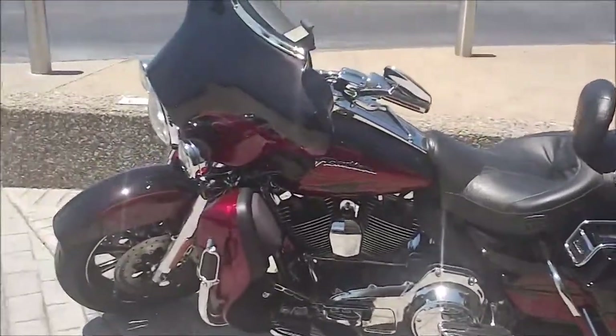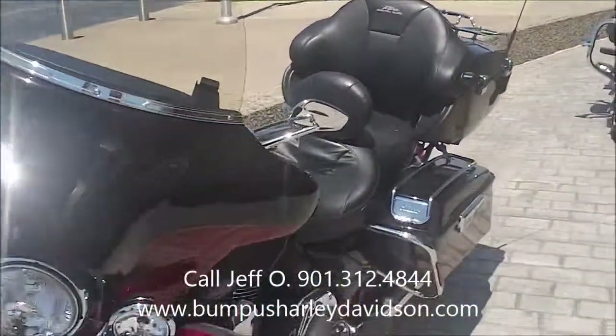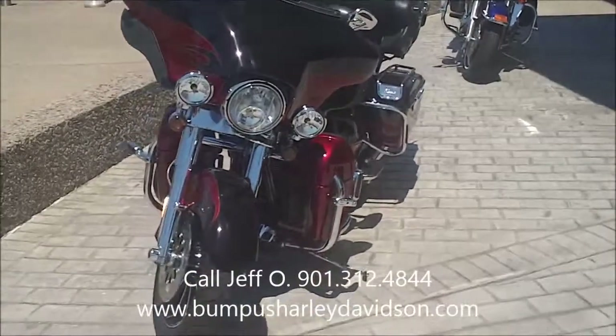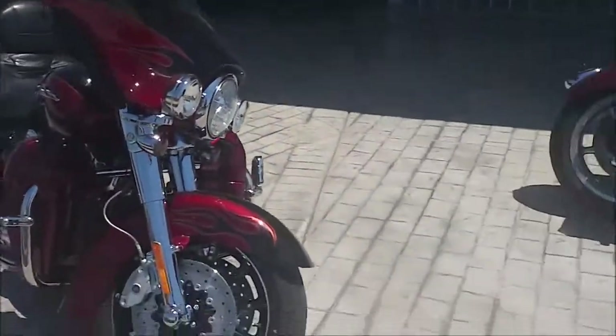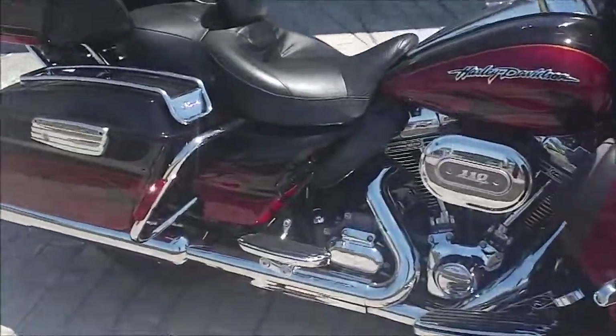And if you've got questions about this bike or any other bike you see at the net, www.bumpusharleydavidson.com. Call me. My name is Jeff Oh, and my direct line is 901-312-4844. Or you can reach the dealership at 901-372-1121. Let's fire her up and see how she sounds.